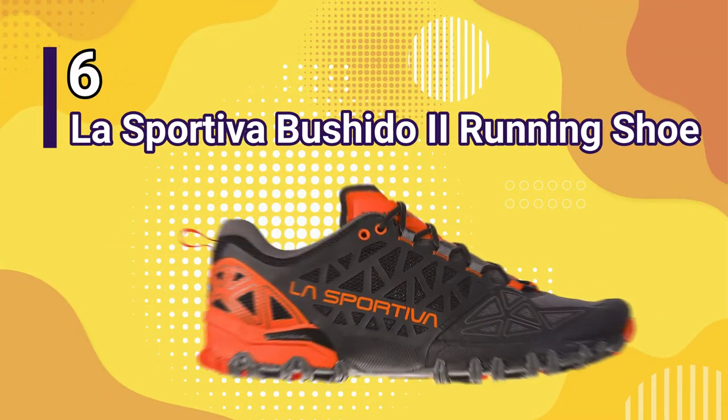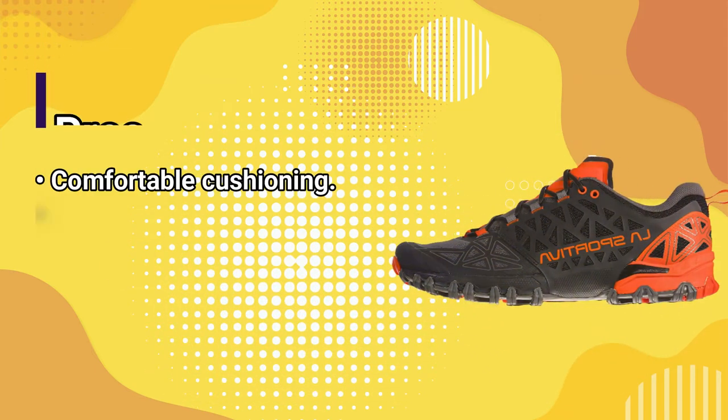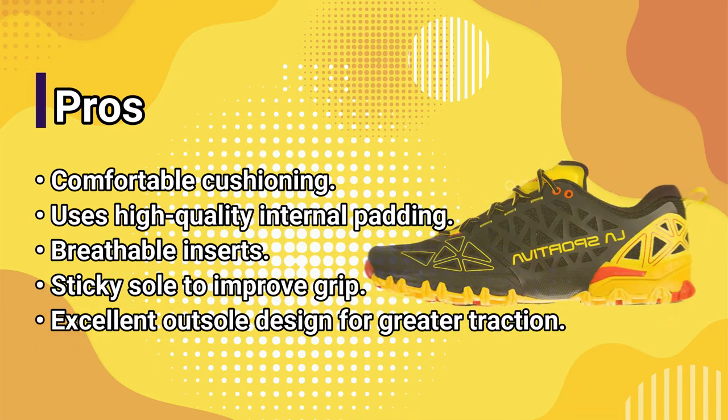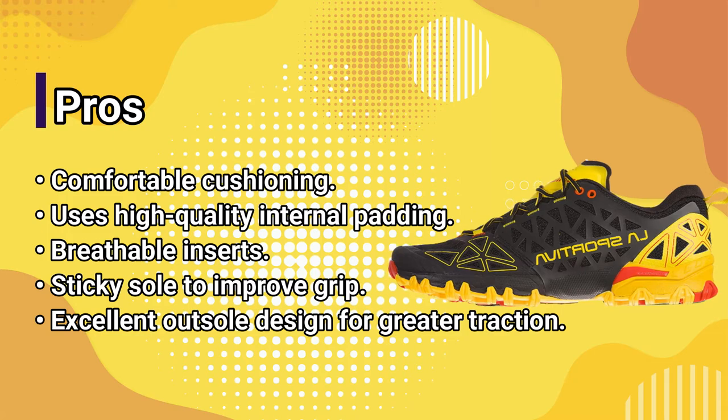Number 6: La Sporteva Bushido 2 Running Shoe. Pros: comfortable cushioning, uses high-quality internal padding, breathable inserts, sticky sole to improve grip, excellent outsole design for greater traction.